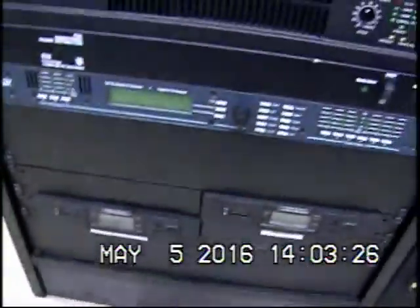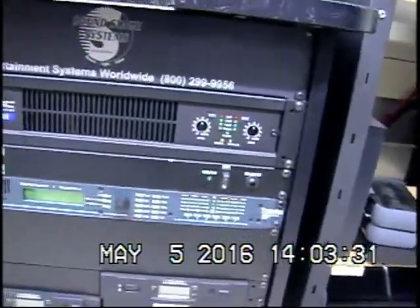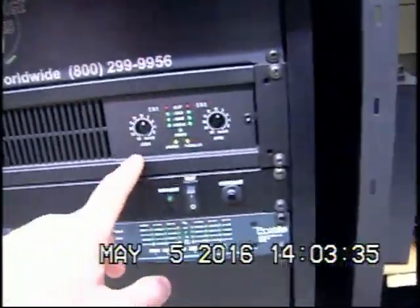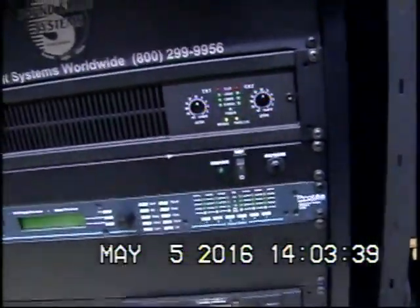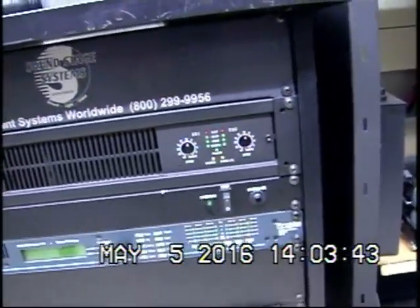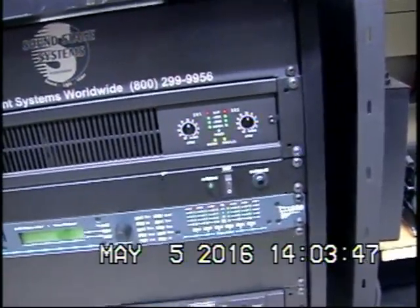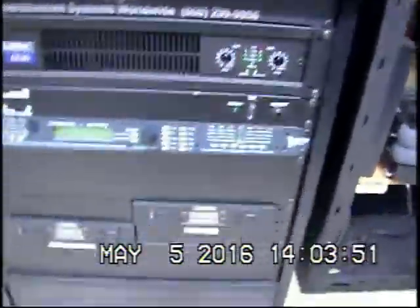And here's our amplifier — Soundstage Systems Entertainment Worldwide. This is a professional amplifier. We've got channel one and channel two. How we have this rigged up is not in stereo — it's channel one for the satellite speakers and channel two for the subwoofer. And that's that.